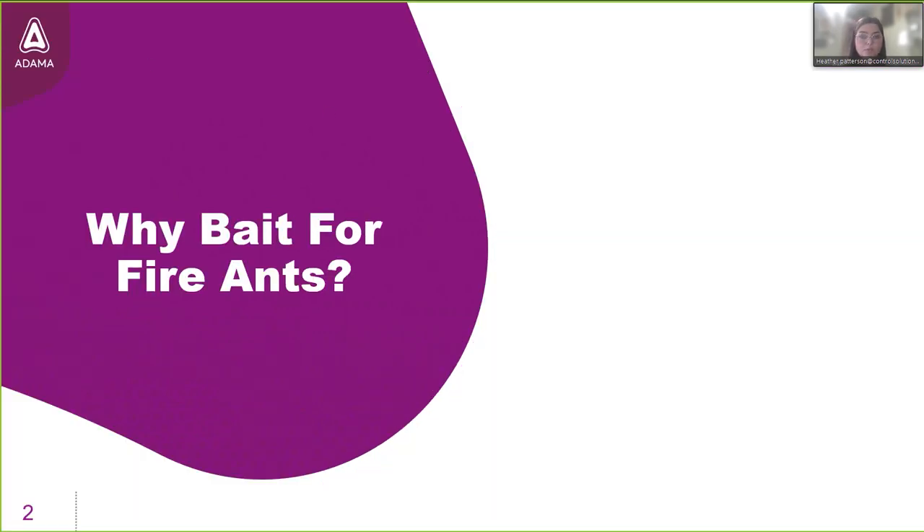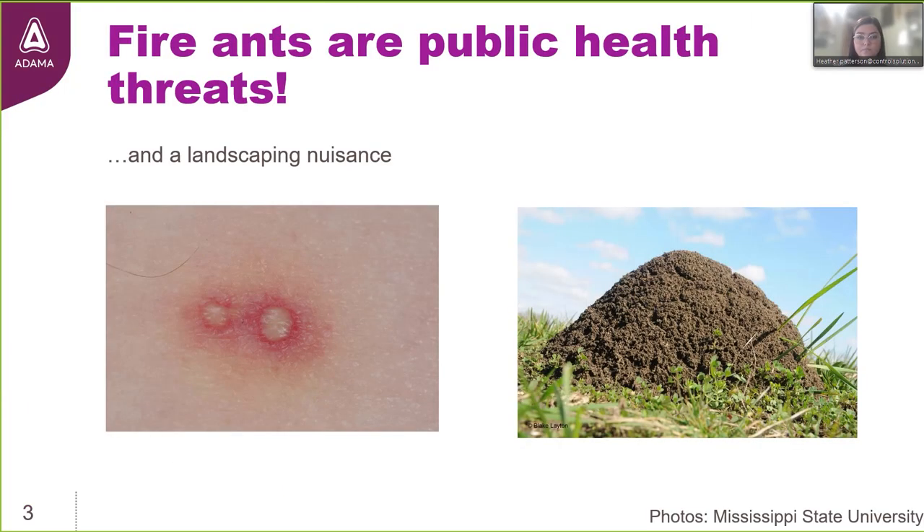The first question we're going to jump into is: why bait for fire ants? What value does this bring to our ant management strategy and service? I'm tuning in from Texas today, and according to the Texas A&M Imported Fire Ant Research Program, the impact that red imported fire ants cause is estimated to be over $1 billion annually, just in the state of Texas alone.